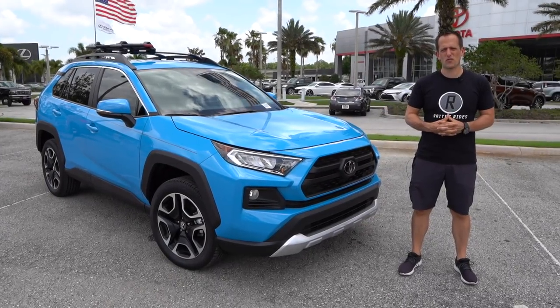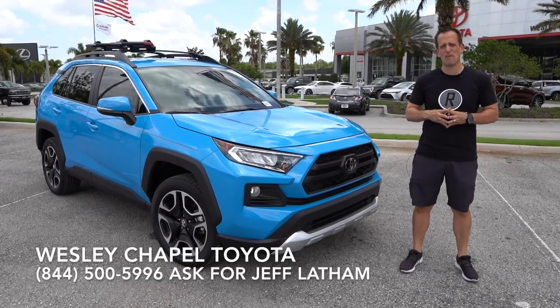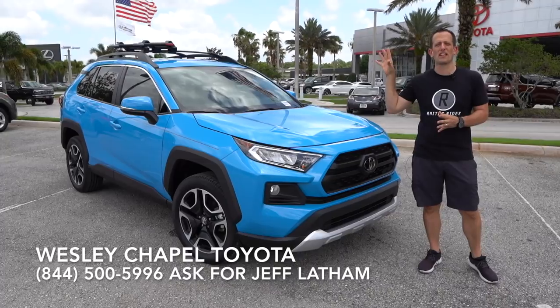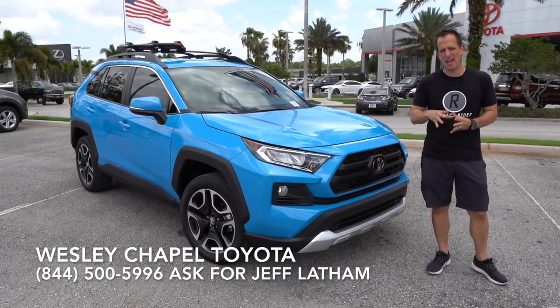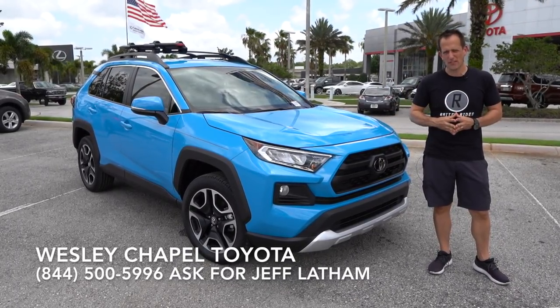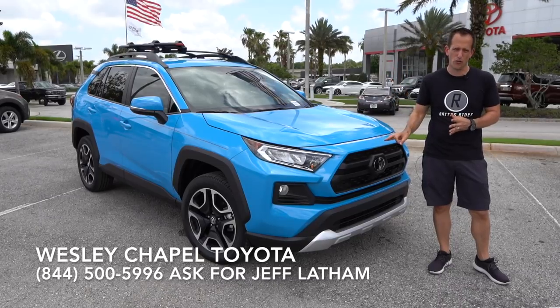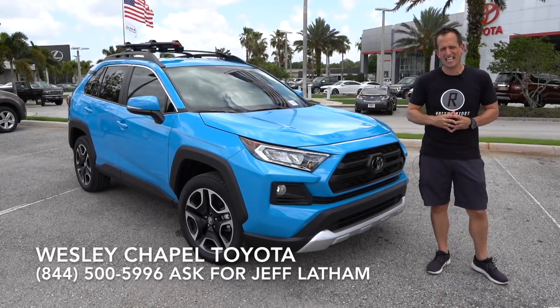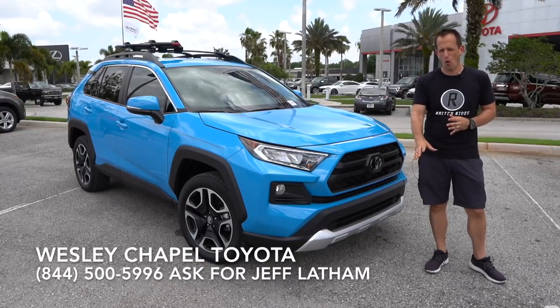Hey guys, what's up? It's Joe Reddy from Reddy's Rides. I'm back at Wesley Chapel Toyota in Wesley Chapel, Florida, and we have probably one of the hottest things to come out of Toyota over the past few years. This is the all-new, totally redesigned, from stem to stern, 2019 Toyota RAV4.